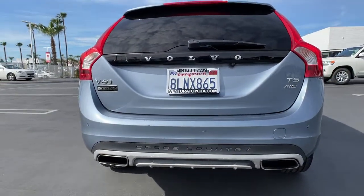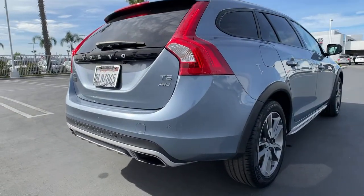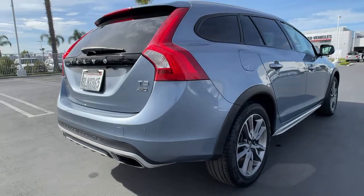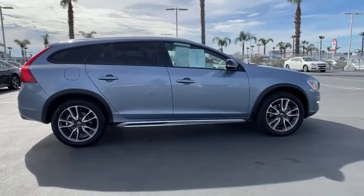From its world-class safety features and beautifully designed cabin to its sporty ride and crossover versatility, this luxury wagon gives you the performance and peace of mind you've been looking for. The following are some of this vehicle's highlighted options.